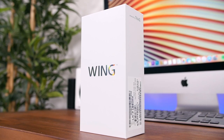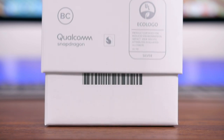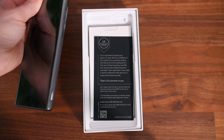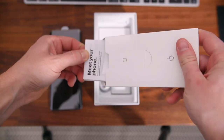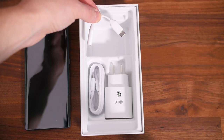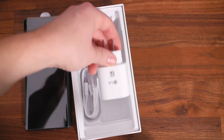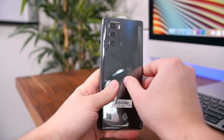Here we have the retail version of the LG Wing — this is what you'll find if you order the Wing for yourself. Lifting off the top of the box, the LG Wing is sitting right on top in all its glory. We also have a packet of paperwork, a SIM card ejector tool, a 3.5mm headphone jack to USB-C adapter — because there's no headphone jack in the Wing — a USB-C charging cable, and a Quick Charge 4.0 wall adapter. That is it.